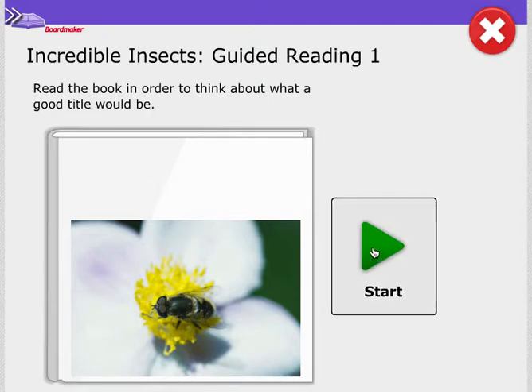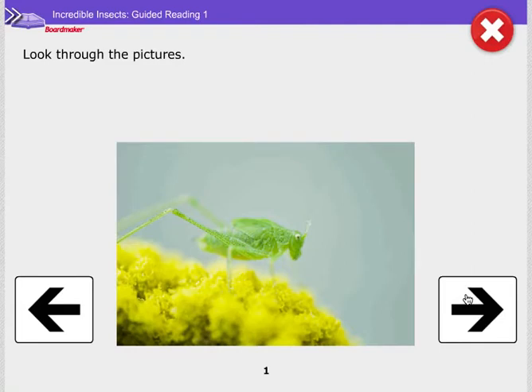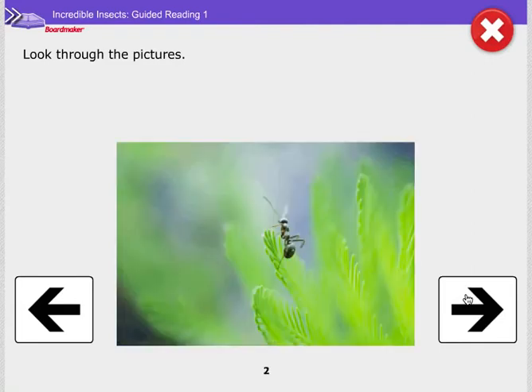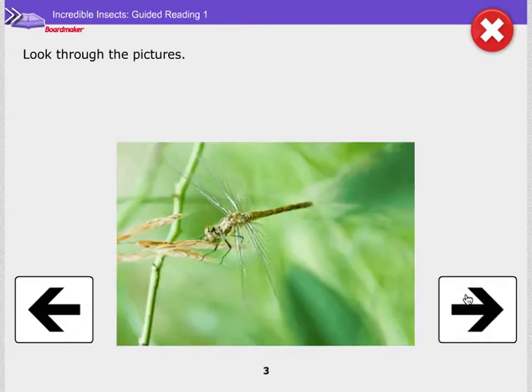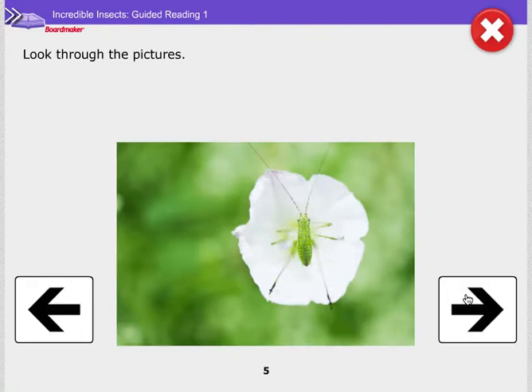And it's on the screen. We are looking at the pictures. Hmm, I wonder what a good title would be for this book.